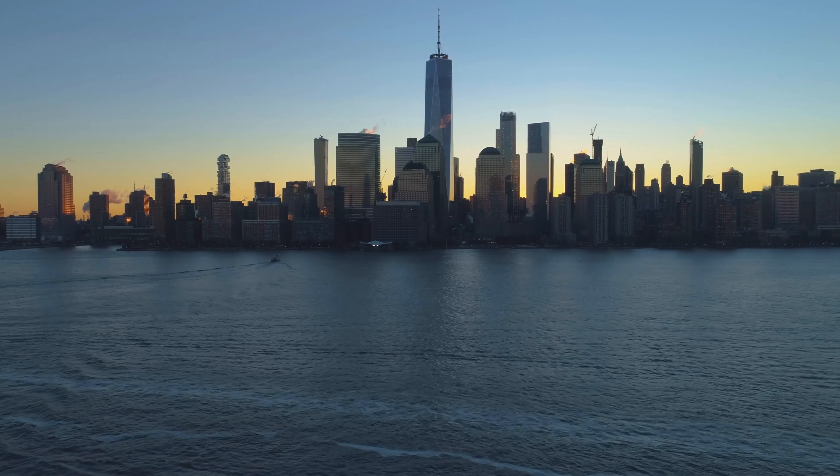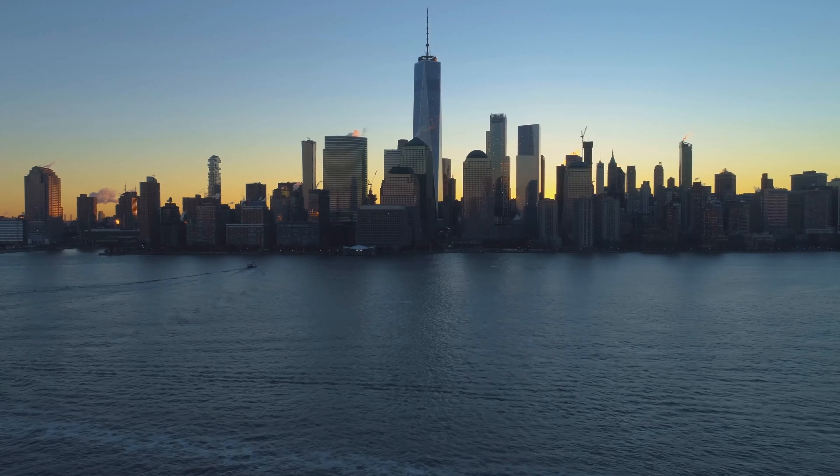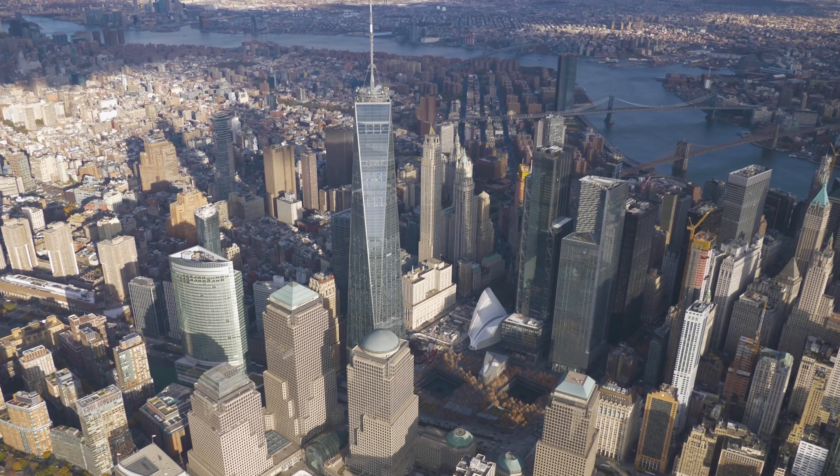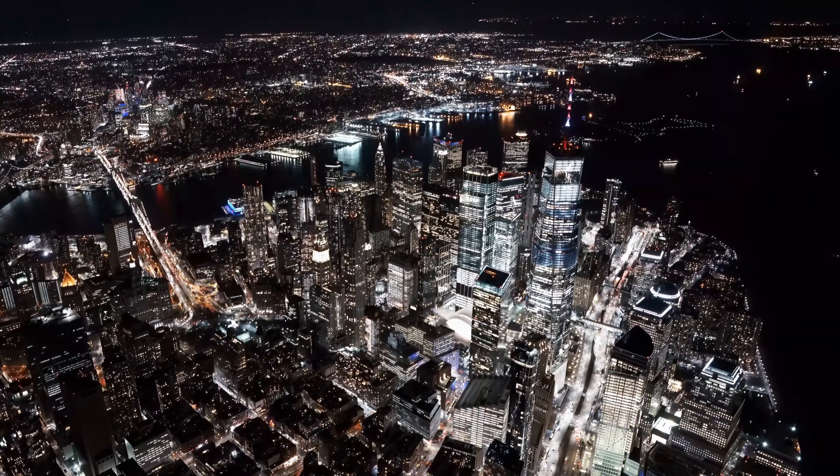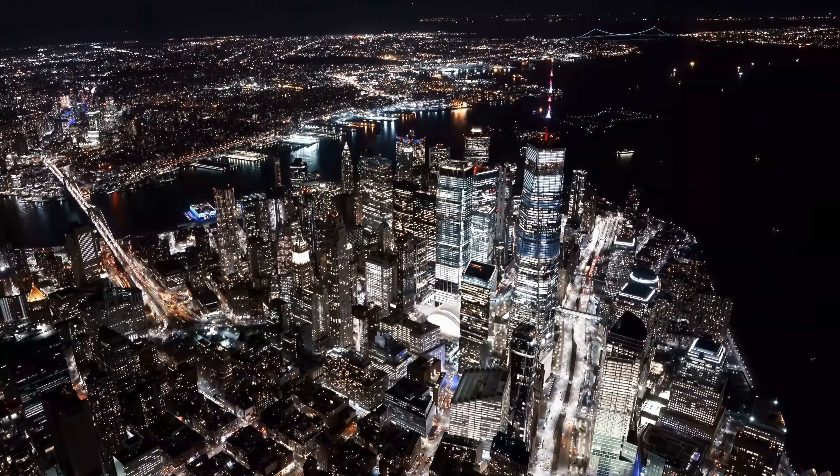The iconic One World Trade Center in New York City takes the 10th spot. Fun fact: the building's height of 1,776 feet is a symbolic reference to the year of the United States Declaration of Independence.